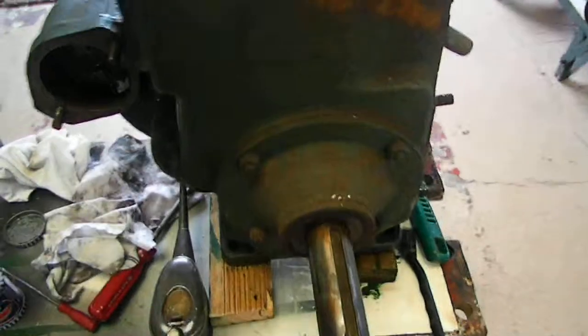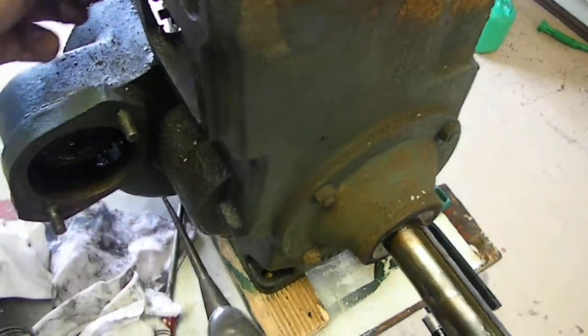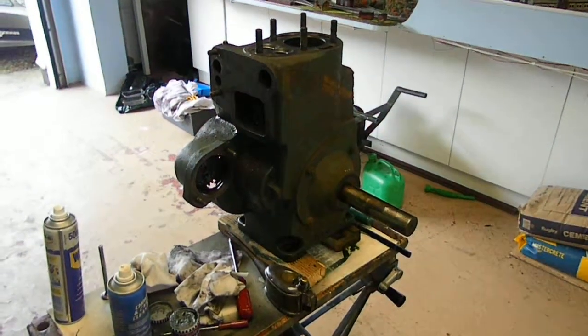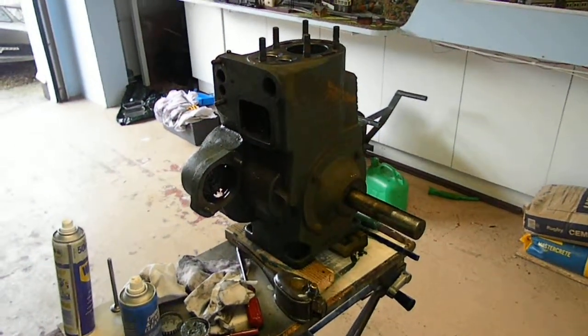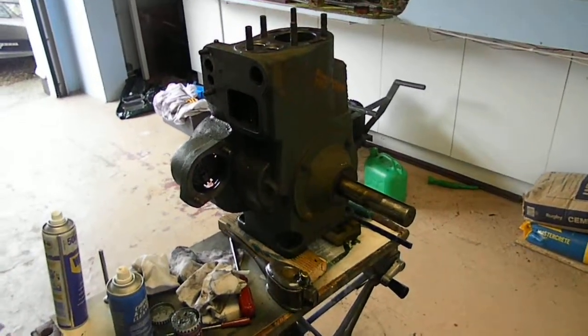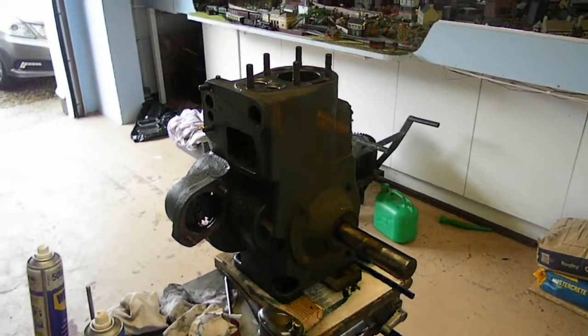I've been stripping it down all day but that's pretty much as far as I've got now. Join me for part two when it might start having a bit of paint on it, or we might still be sanding it down — but I suppose it might have paint on it. Thanks for watching and join me for part two. Cheers.